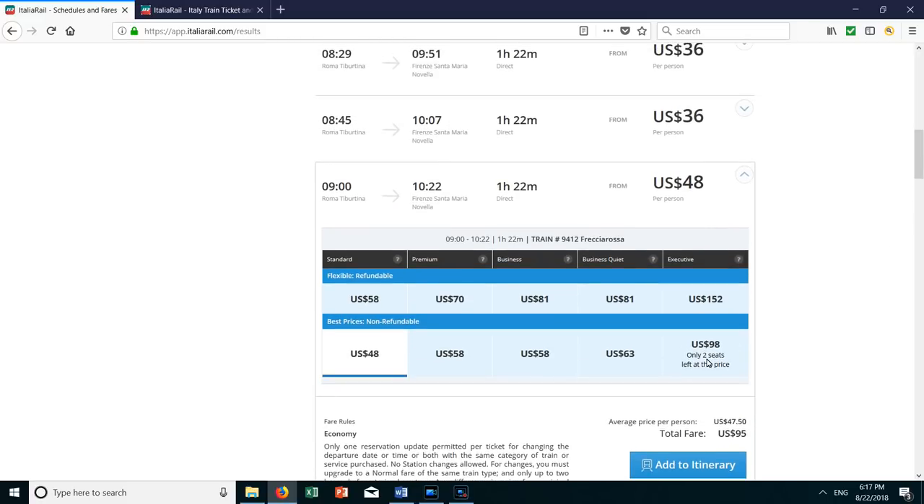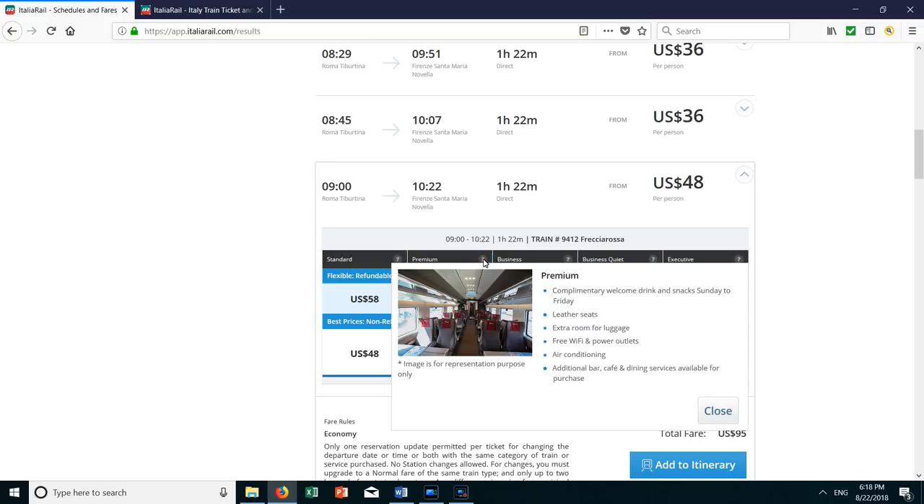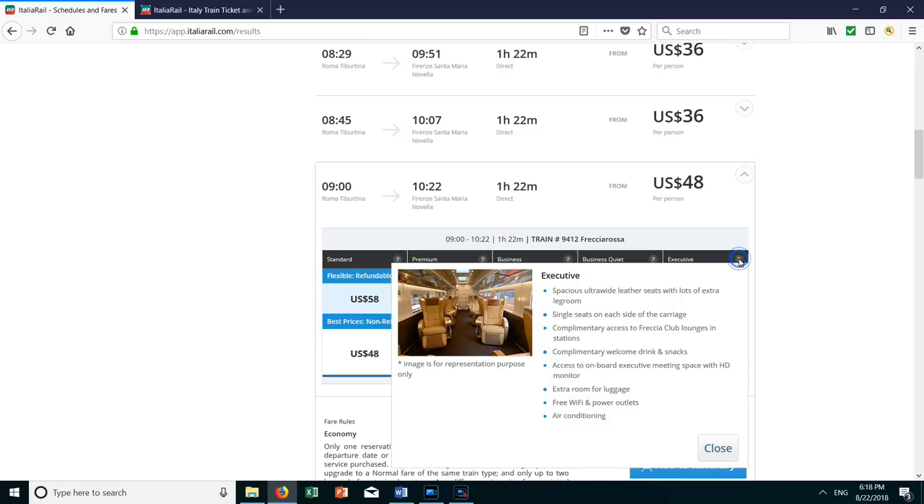If you click on one of the scheduled trains, you can choose your seats. You can choose between Standard, Premium, Business, Business Quiet, and Executive categories. We chose Standard seats — they were quite adequate. The trip is just under an hour and a half, so we figured Standard seats were good enough. Premium and Business Class seats are roomier and offer much more space for luggage, and they're not much more expensive, so consider booking those if you have a lot of suitcases. They also offer free Wi-Fi in Premium sections, which was not available in the Standard seating area. Business Quiet offers a quiet zone, and Executive Class offers much more room for legs and luggage as well as other amenities. But it comes at a price, so choose the category that fits your needs.